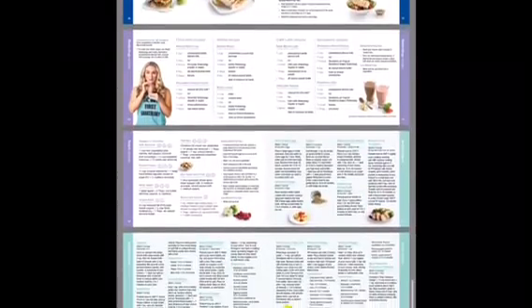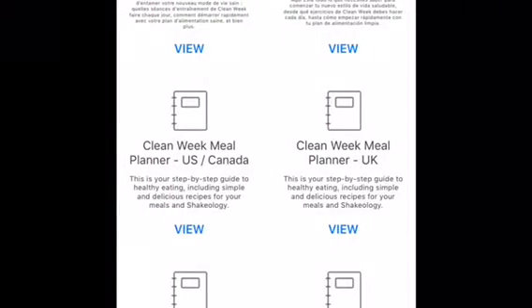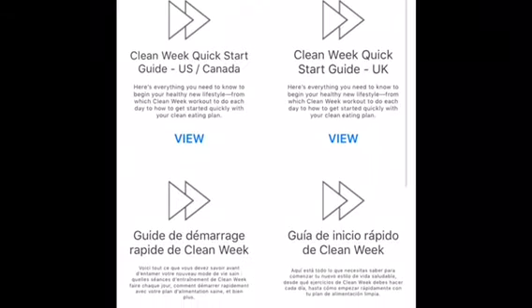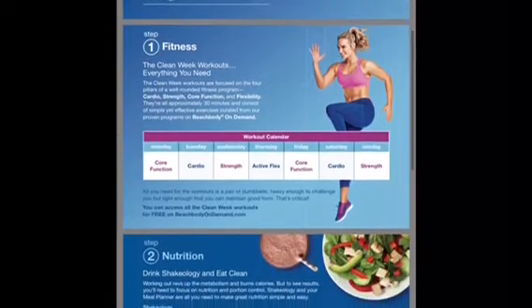I always recommend that you pick one to three dinners, two to three lunches, and two to three breakfasts. That way you don't have to buy a lot of different ingredients — you can repeat dinners throughout the week and keep it simple. It shouldn't be difficult to be healthy; it's all about habits.